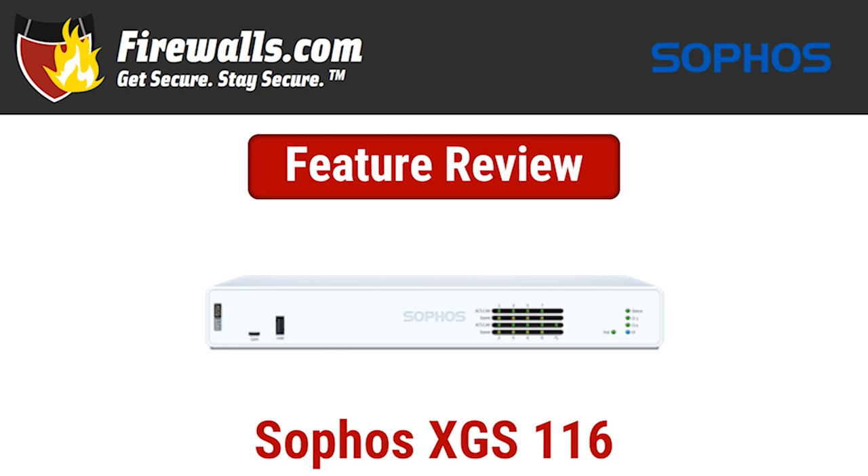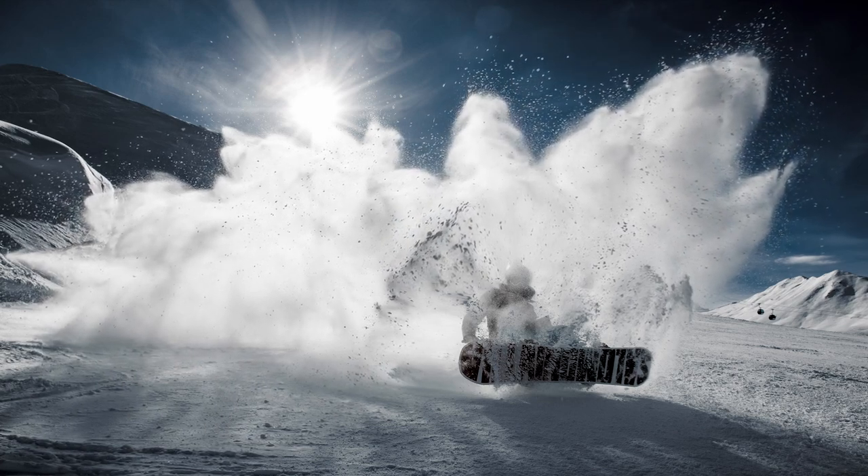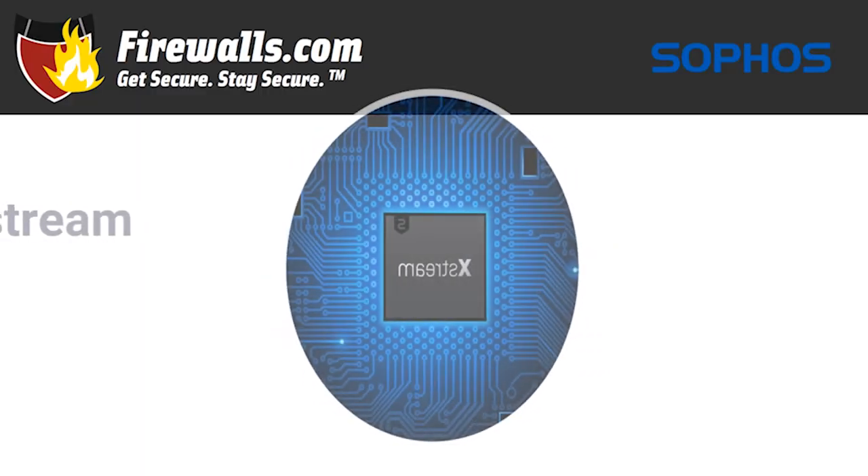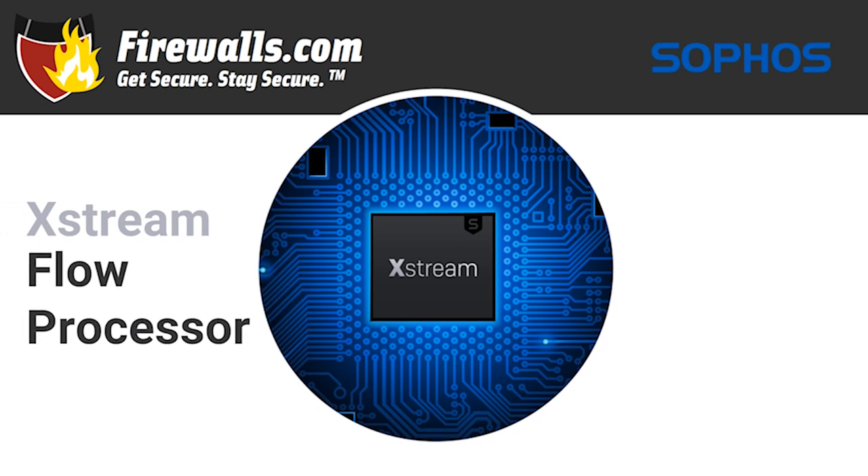Let's start with perhaps the biggest key difference between the XGS series and previous Sophos firewall generations. We need to get Xstream — spelled X-S-T-R-E-A-M. The Xstream flow processor, part of a dual processor architecture along with a multi-core CPU, is a part of every XGS firewall.